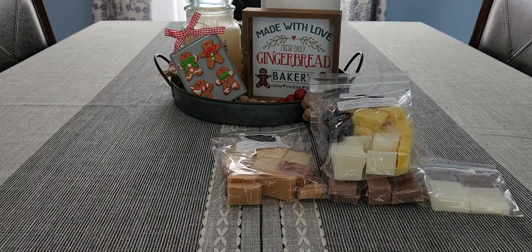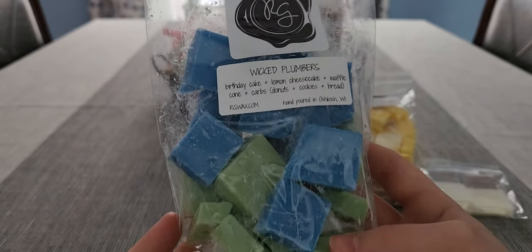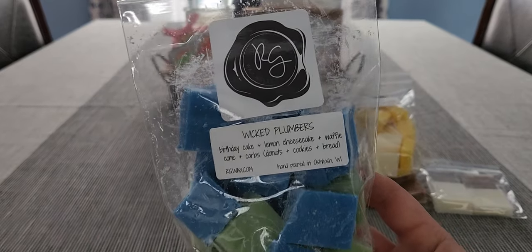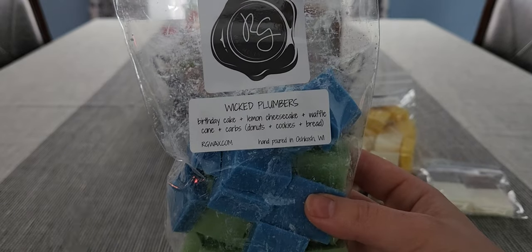Next I'm excited for Wicked Plumbers — birthday cake, lemon cheesecake, waffle cone, and Carbs and Carbs and Carbs which is donuts, cookies, and bread. I got about 13 bags — my boyfriend bought this for me as an early Christmas gift. It's definitely very bakery heavy. I don't really smell much of the lemon cheesecake, but I do get a slight hint of lemon, almost like a very light lemon cookie in the background. I was hoping the lemon would be stronger, but I still really like it.